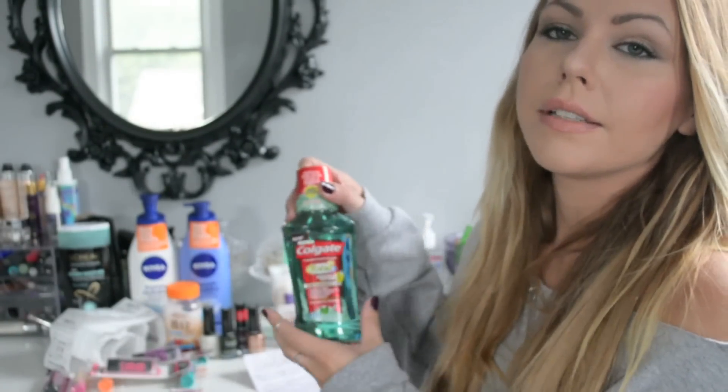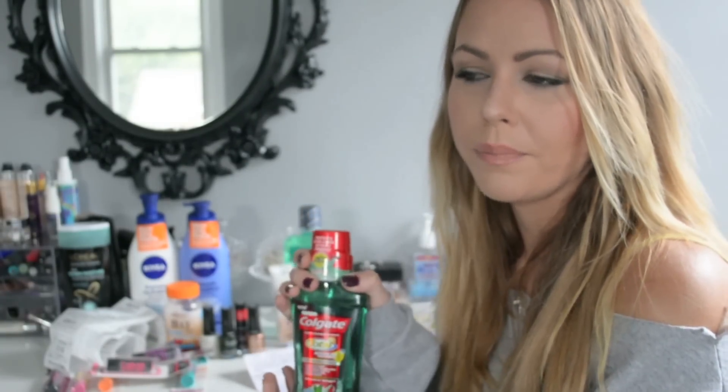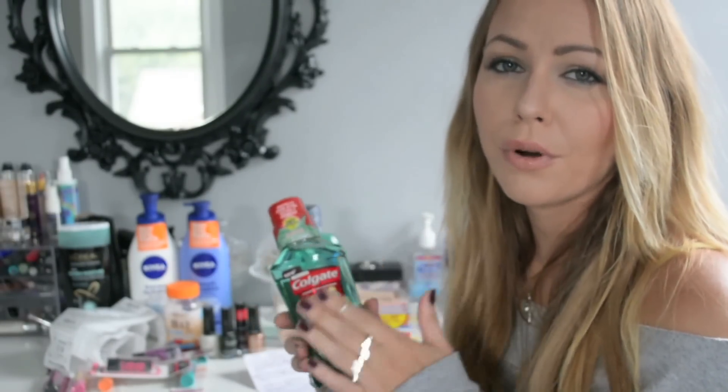Starting with this Colgate mouthwash — this size bottle was on sale for $2.99. For every two that you bought you got a $3 ExtraCare buck, and I had a $2 off manufacturer coupon for each one. You could do that a limit of two times. I went in and did it that many times — I got four of these bottles, used four of the $2 off coupons, and got $6 back.